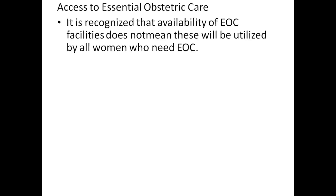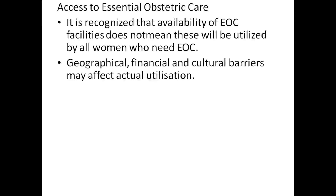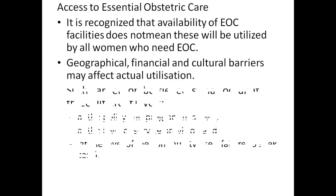Access to essential obstetric care: it is recognized that availability of EOC facilities does not mean these will be utilized by all women who need EOC. Geographical, financial, and cultural barriers may affect actual utilization.